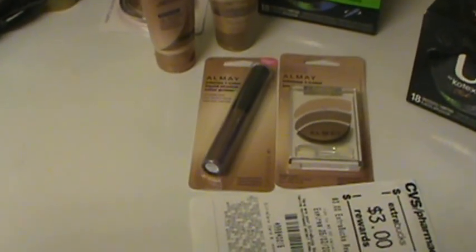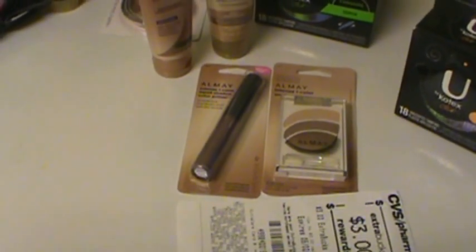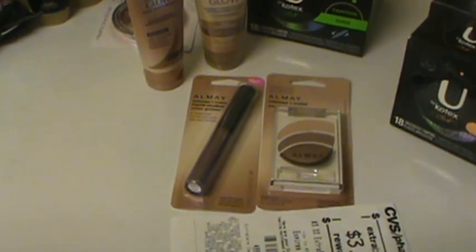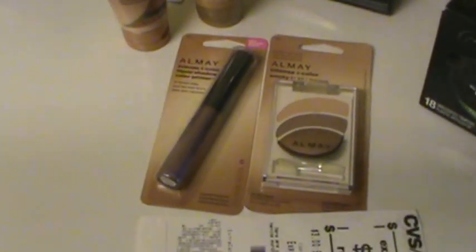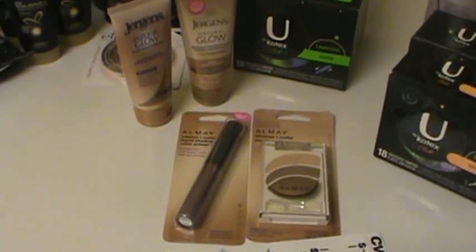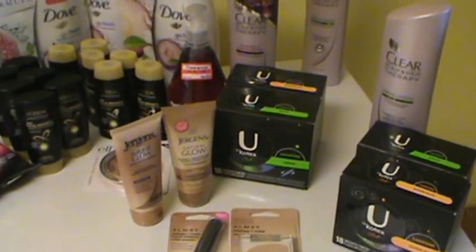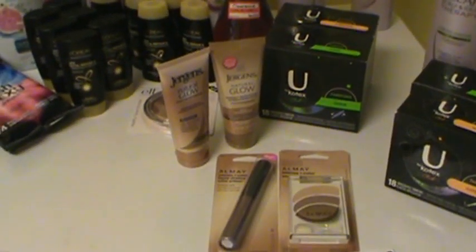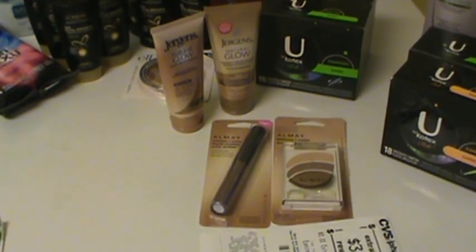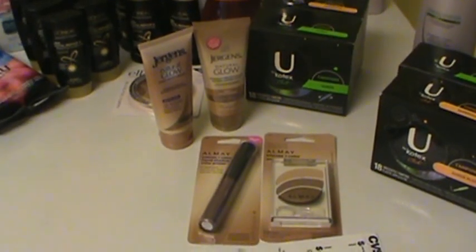The Almay was $5.99 each and I saved $1.80 on each. I also had a coupon for $3 off $12 of cosmetics and a $5 off two Almay printable coupon. With my rewards I had a big $3 reward print-off for April.